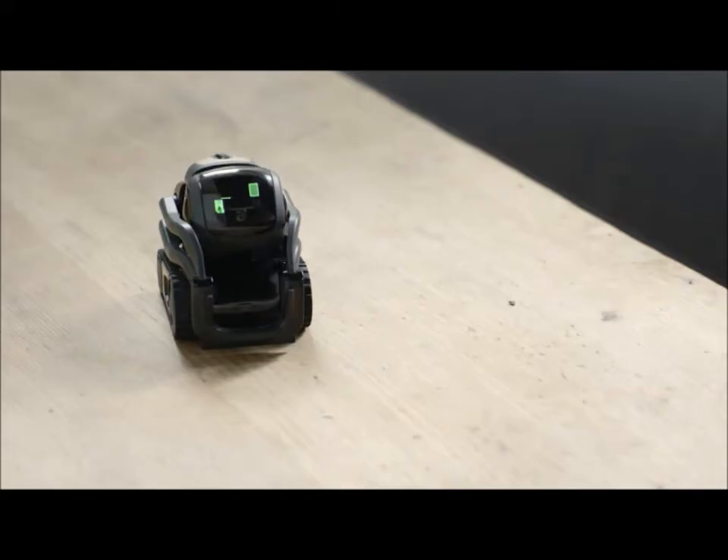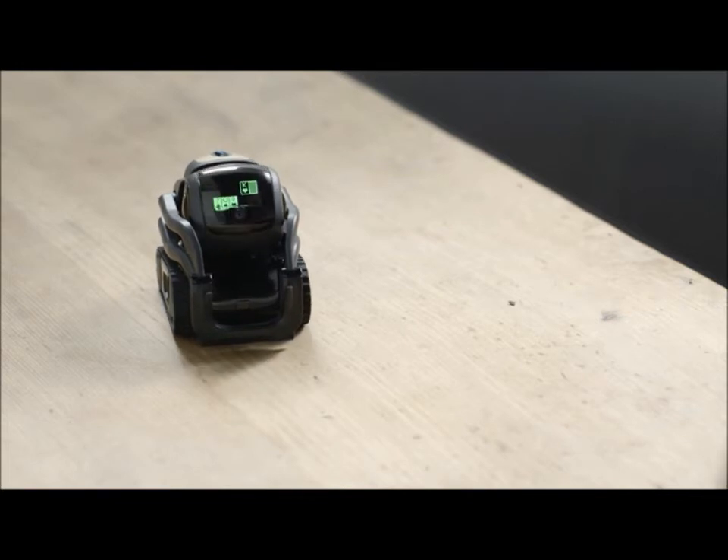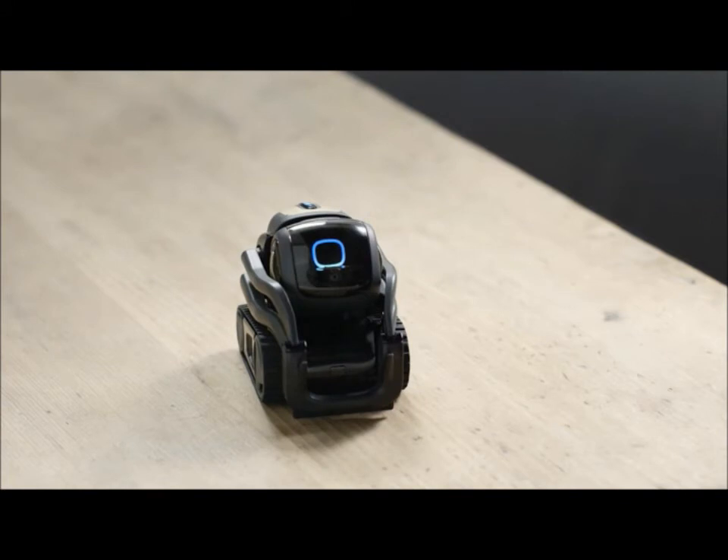Hey, Vector. Wanna play blackjack? 17. Another card. Hit me. 20 saves. You busted. Alexa, add Beat the Dealer to my shopping list. I added Beat the Dealer to your shopping list.